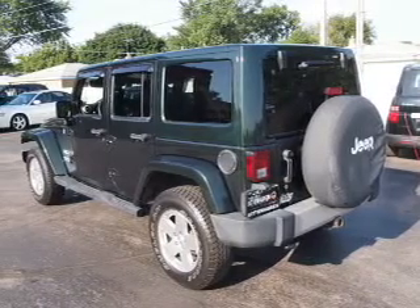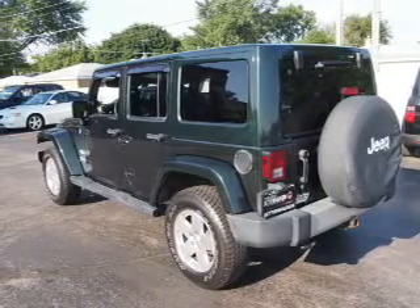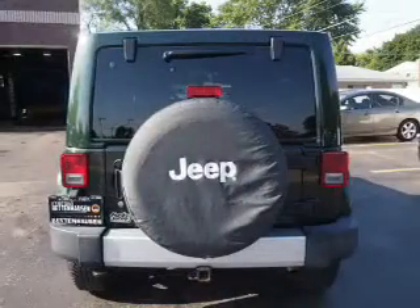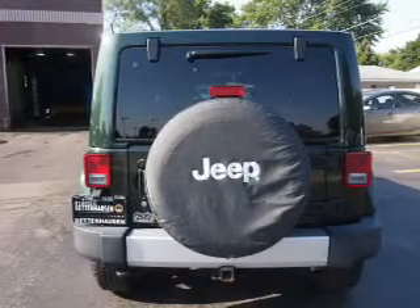front airbags, an adjustable tilt steering wheel, cruise control, air conditioning, power door locks, power windows, and AM-FM stereo with a CD player.